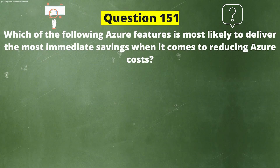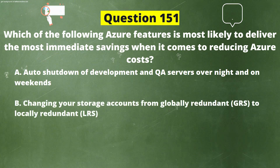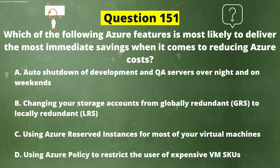Question 151. Which of the following Azure features is most likely to deliver the most immediate savings when it comes to reducing Azure cost? Option A: Auto shutdown of development and QA servers overnight and on weekends. Option B: Changing your storage accounts from globally redundant GRS to locally redundant LRS. Option C: Using Azure reserved instances for most of your virtual machines. Option D: Using Azure policy to restrict the use of expensive VM SKUs.